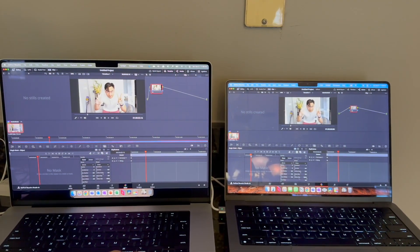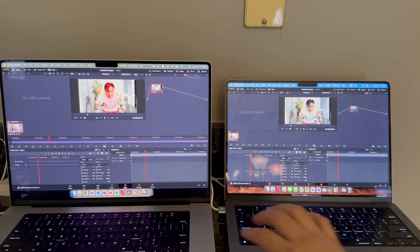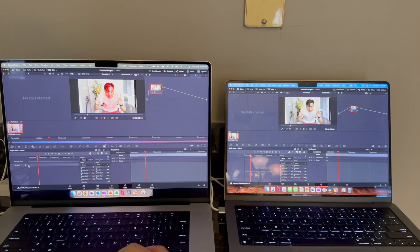Hey folks, surprisingly I actually got an M4 Pro from work, so I decided to at least do a video encoding and editing comparison. I don't think I'm going to be doing game testing because they probably monitor the system.